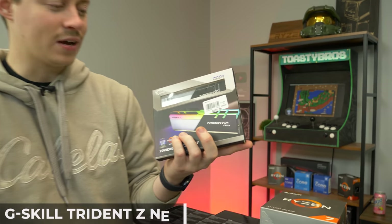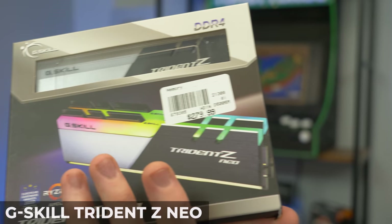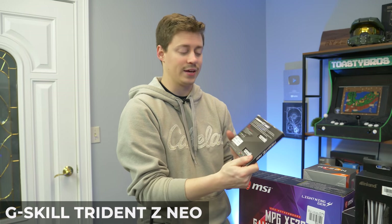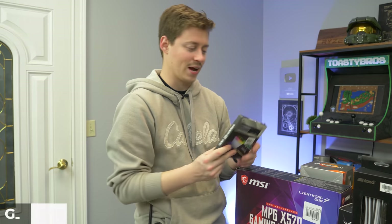Now this stuff's a little bit of a commodity right now. This is DDR4 at 3600 MHz — the G.Skill Trident Z Neo, which is especially good for AMD Ryzen for overclocking. 32 gigs, two sticks, RGB, 3600 MHz — what more could you ask for?